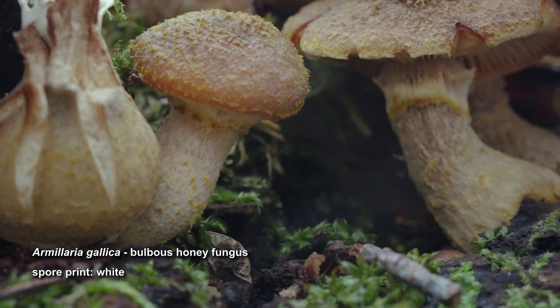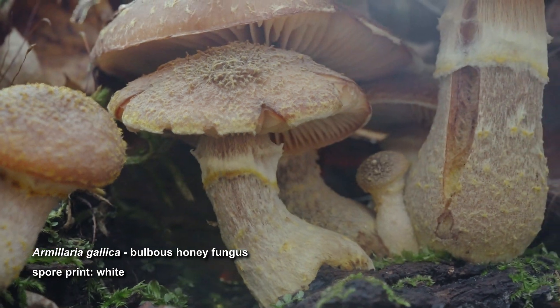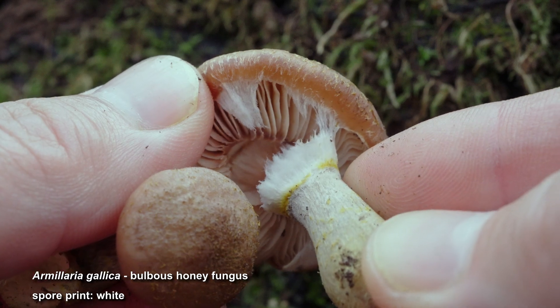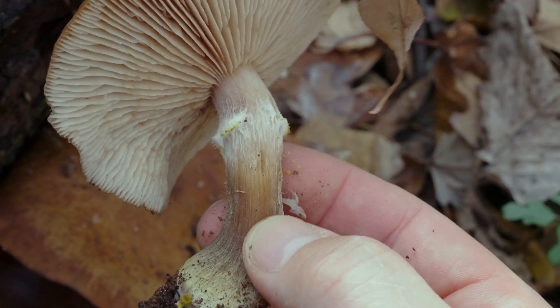The particular scale pattern of the caps, thick stems with cottony rings, whitish gills, and its tendency to grow in clusters are the main traits that led me towards an Armillaria ID. That said, it's worth mentioning there is a species of Armillaria that is ringless.